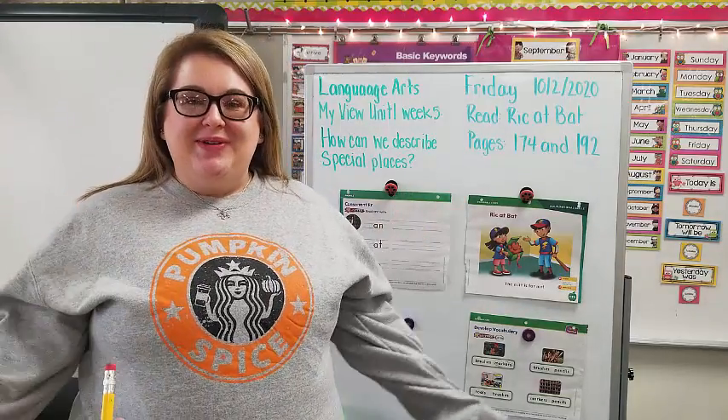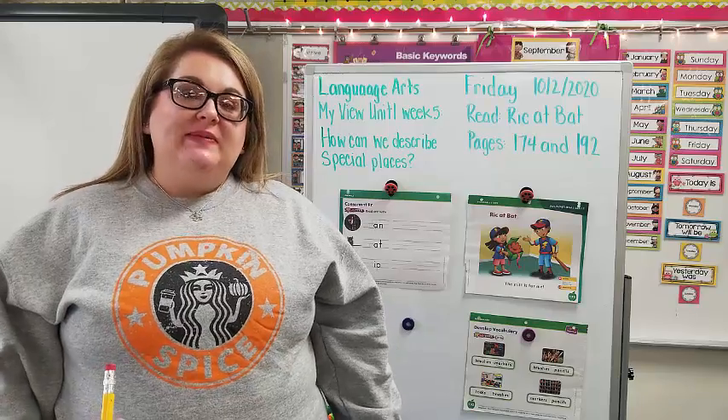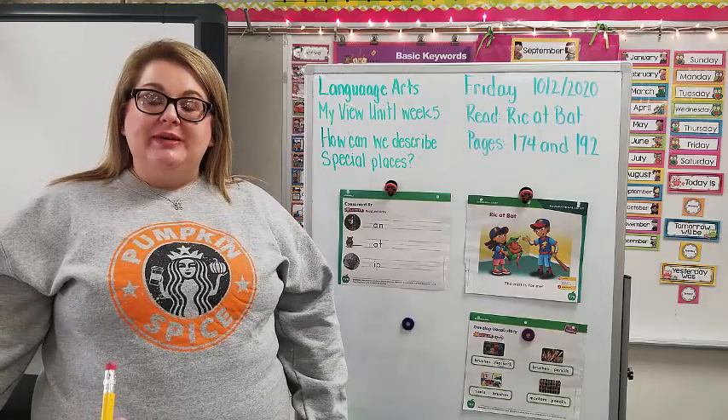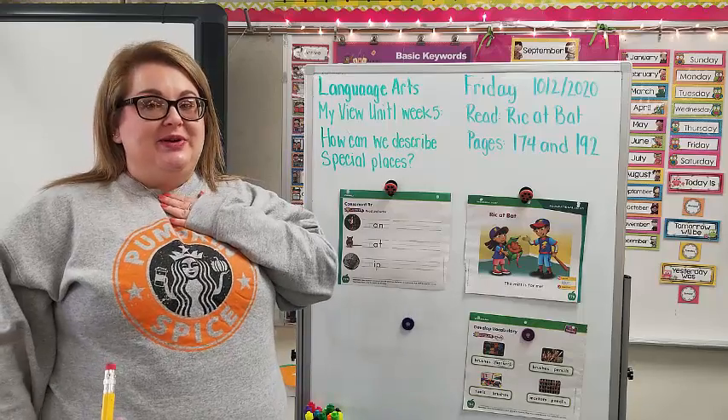Hello, kindergarten friends. Happy Friday. It is our last day of language arts for the week. All week we've been talking about the question: how can we describe special places? So we talked about places in our neighborhood that can be special. We talked about going to the art store that is special, which is Miss Berry's favorite store.